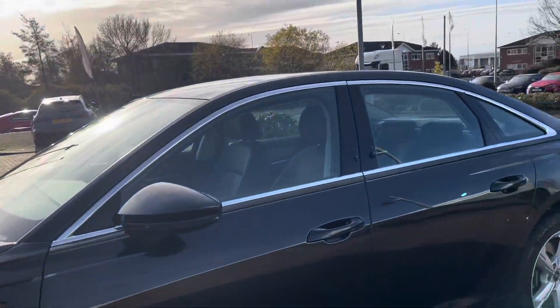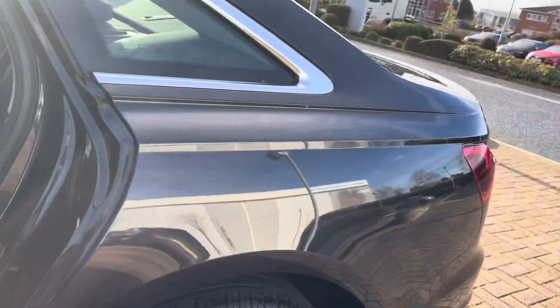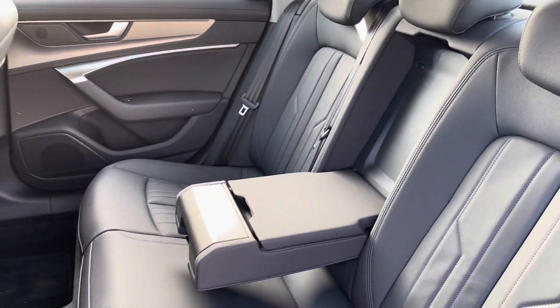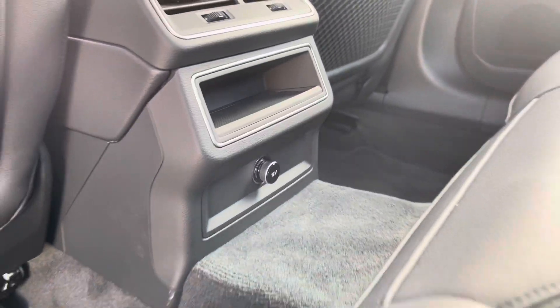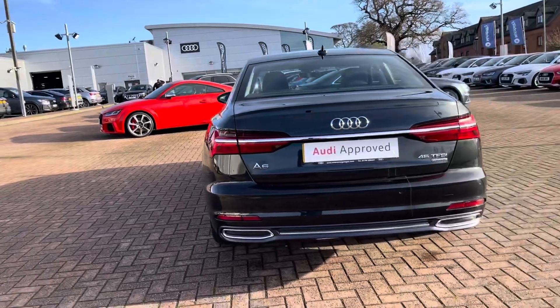Moving around to the side, we have the gorgeous 18-inch alloy wheels and aluminium window trims. Taking a look inside the interior, you'll notice the very stylish twin leather seats. Passengers at the rear also have the ability to charge their electronics, as we do have a 12-volt plug socket at the back.